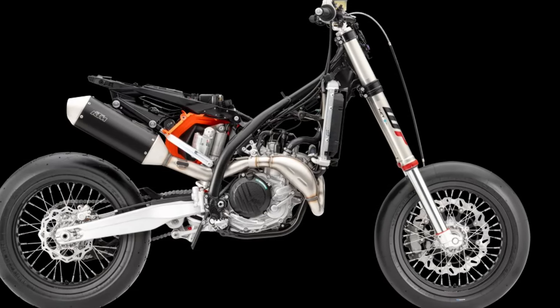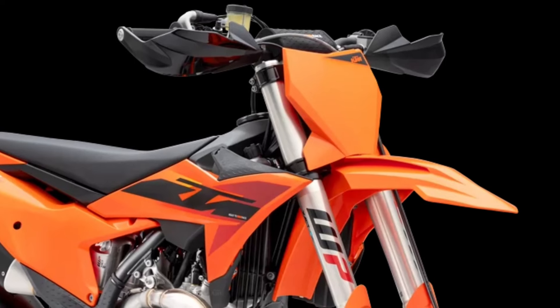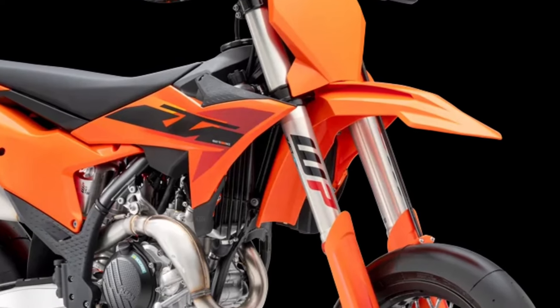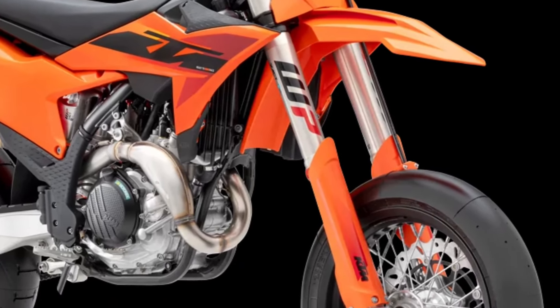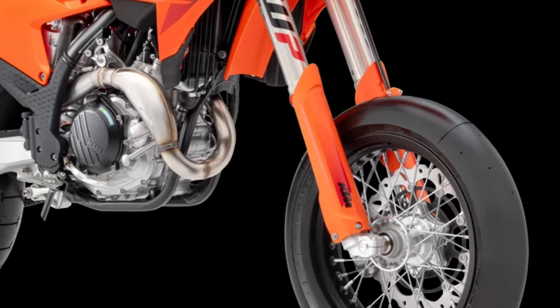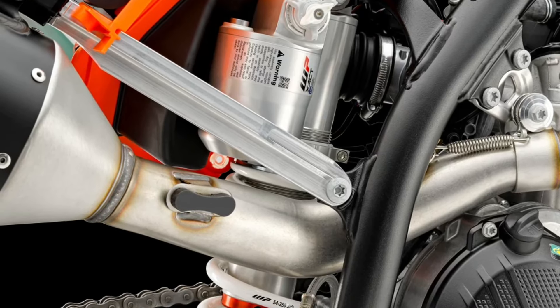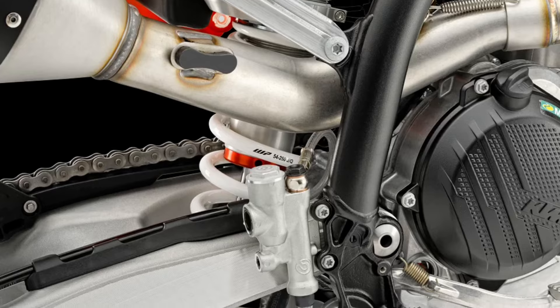For 2025, the KTM 450 SMR has given the WPXACT closed cartridge forks and WPXACT rear shock an update. The WPXACT closed cartridge fork comes with 48 mm diameter while the total length is now 925 mm. The WPXACT rear shock has also undergone some changes for 2025.